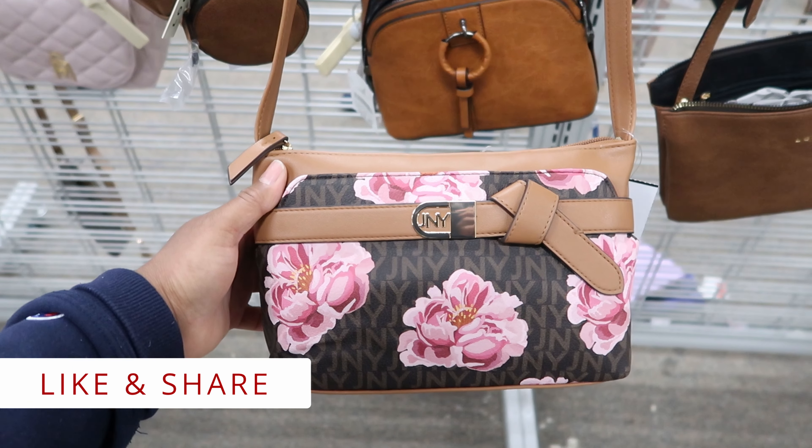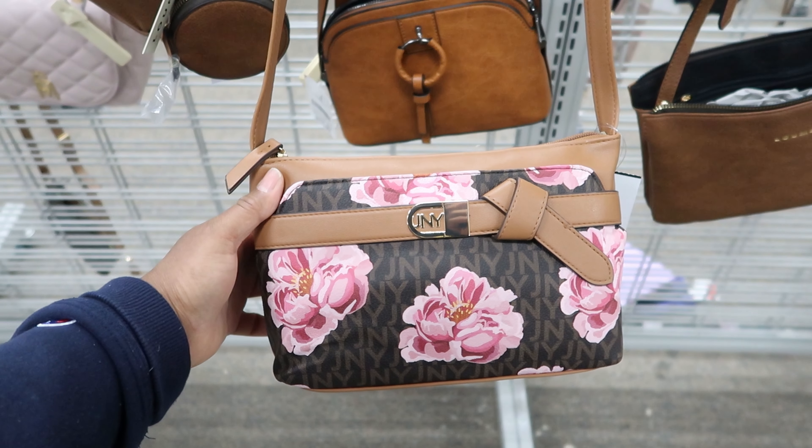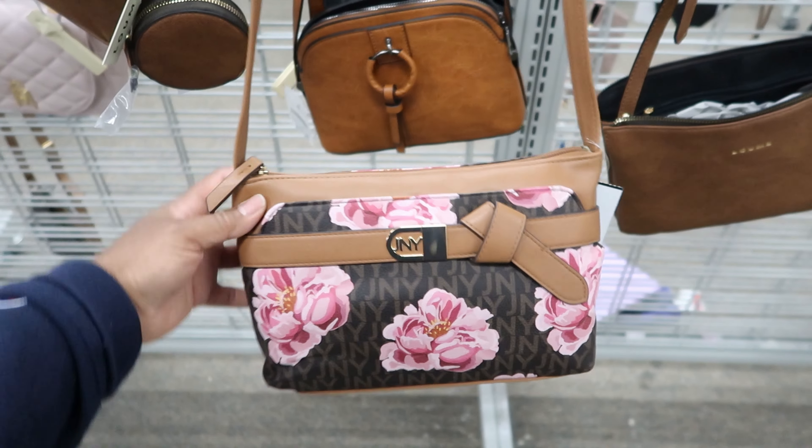I noticed that they're doing a lot of floral purses for spring. This one is by Jones New York and it is $16.99. You can carry it as a crossbody or you can adjust the straps on it.